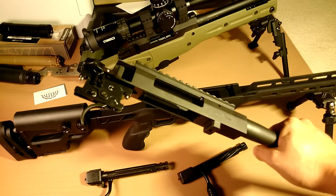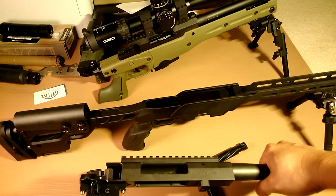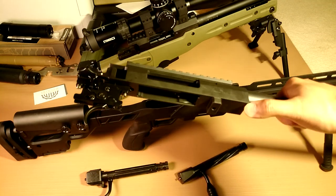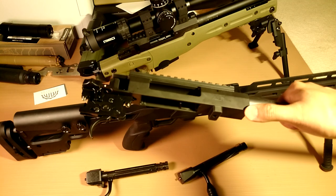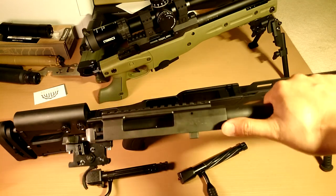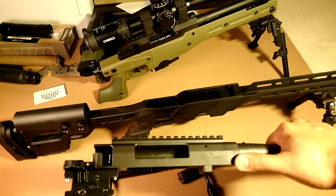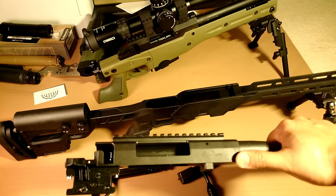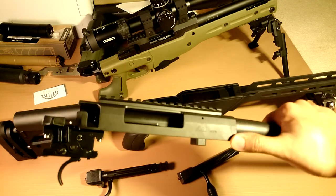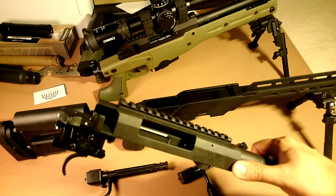They didn't use the Remington pattern like everyone else. I'm not saying Remington is bad, but the Accuracy International receiver is more — how to say — tougher. You have much more metal for threading and all kinds of things.